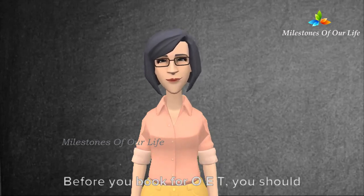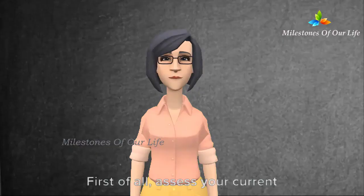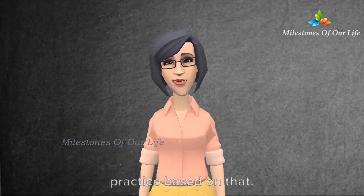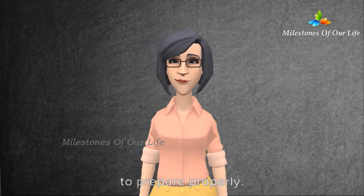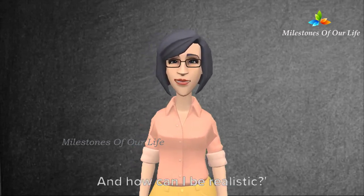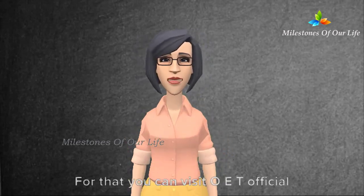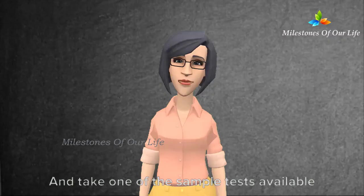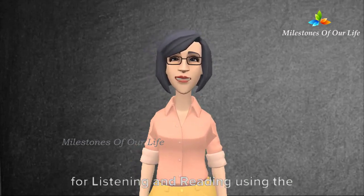Before you book for OET, you should do certain things. First of all, assess your current level of English and build up your practice based on that. Even with a sound language background, you may need to take time to prepare properly. To assess your current English and be realistic, you can visit the OET official website and take one of the sample tests available there, marking your answers for listening and reading using the answer key.